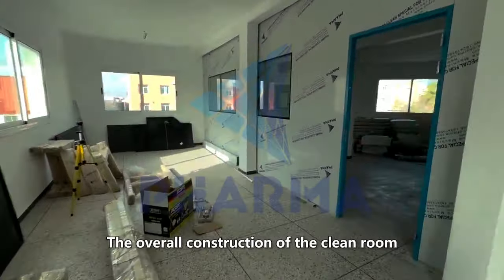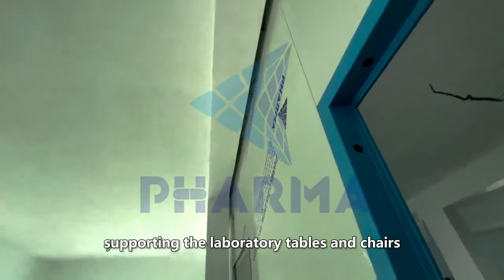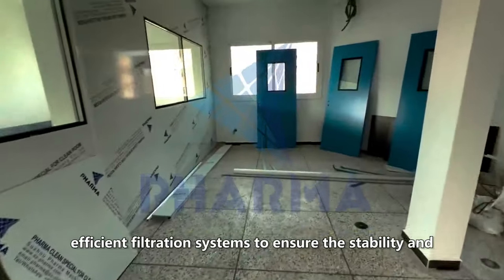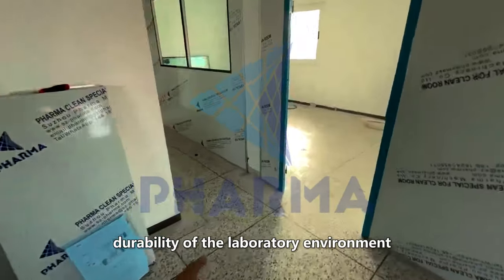The overall construction of the clean room, the internal clean workbench and the equipment supporting the laboratory tables and chairs, all use high-quality building materials and efficient filtration systems to ensure the stability and durability of the laboratory environment.